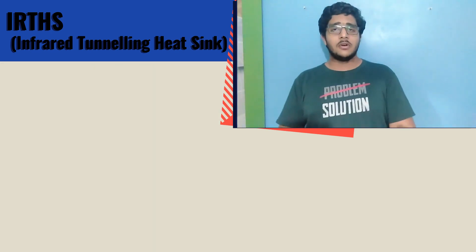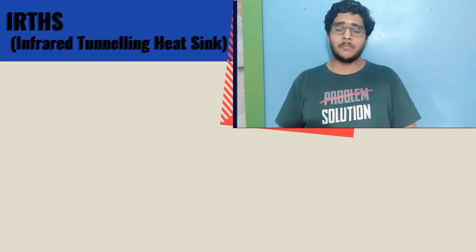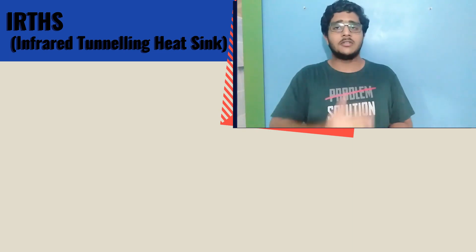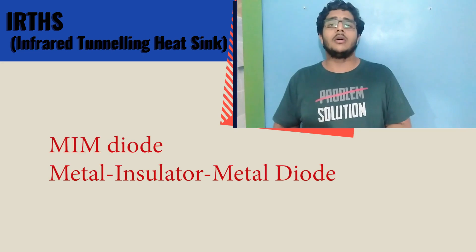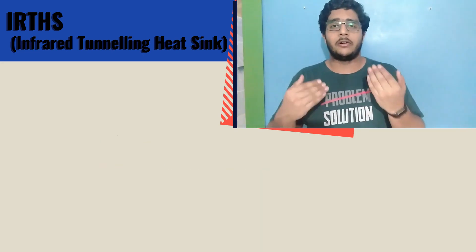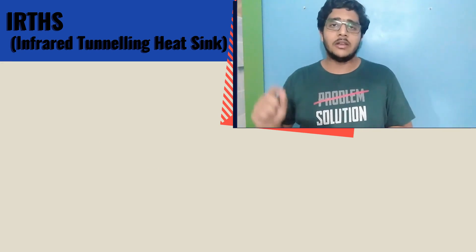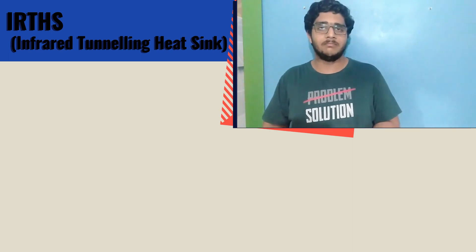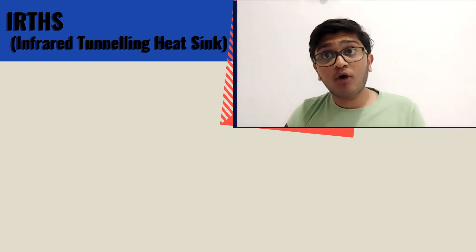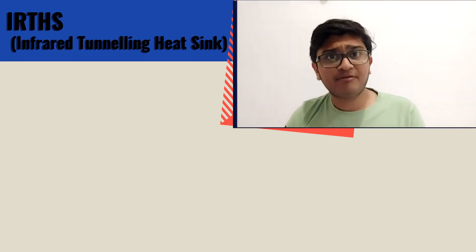To understand further: a diode is an electrical component which allows current to flow in one direction only. In the experiment, infrared photons were made to pass through MIM diodes, and these rectified the infrared photons to electric current by passing electrons through the diode, hence generating net output voltage. So, the point being: quantum tunneling of infrared photons can create electricity in a much cleaner way with acceptable efficiency.